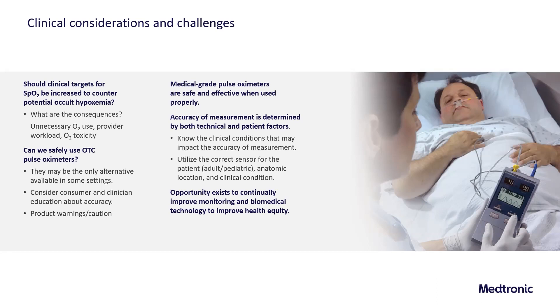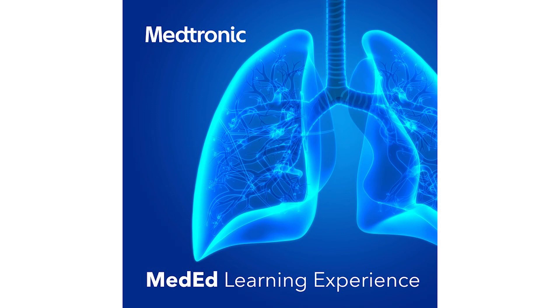Please tune in next week for a new segment from this series wherever you find your podcasts. This is the Medtronic MedEd learning experience. Thank you for listening.